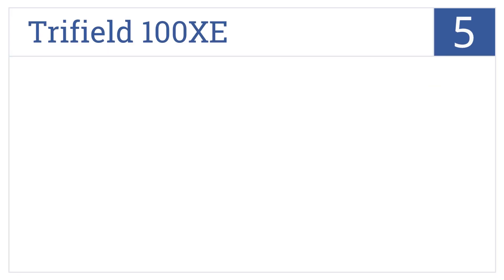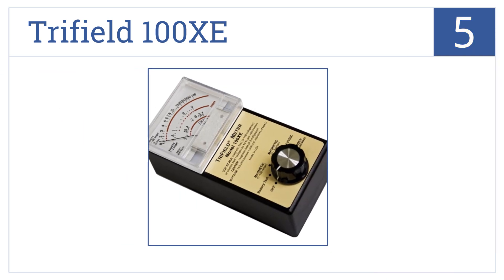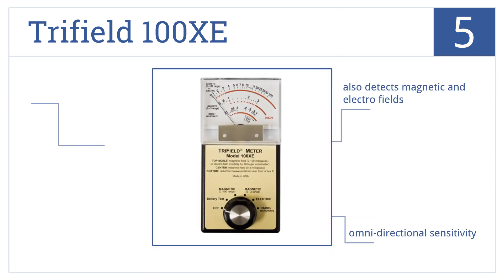At number five, it's the Trifield 100 XC, which has an old-school look and display that traditionalists will enjoy, with the most up-to-date detection technology. It also detects magnetic and electric fields, has omnidirectional sensitivity, and operates for 40 hours on a 9-volt battery.